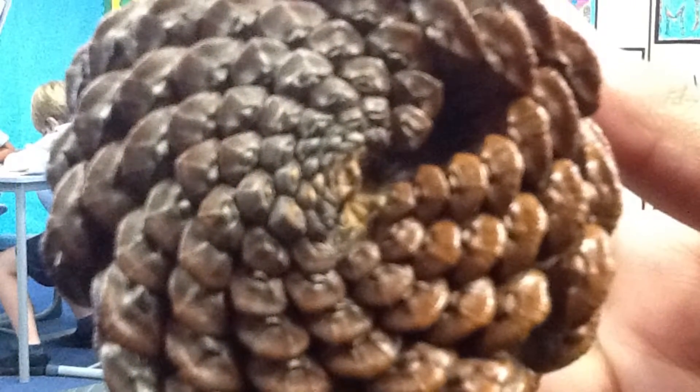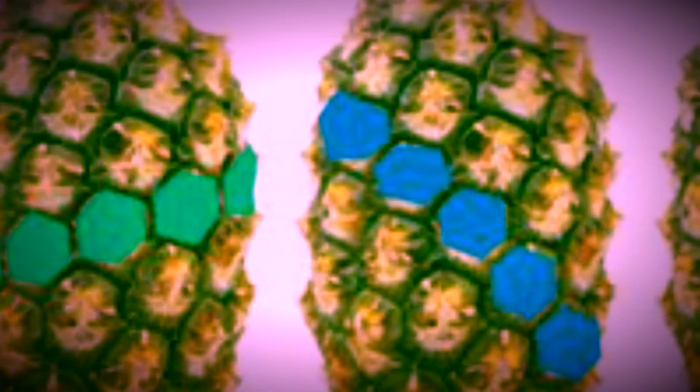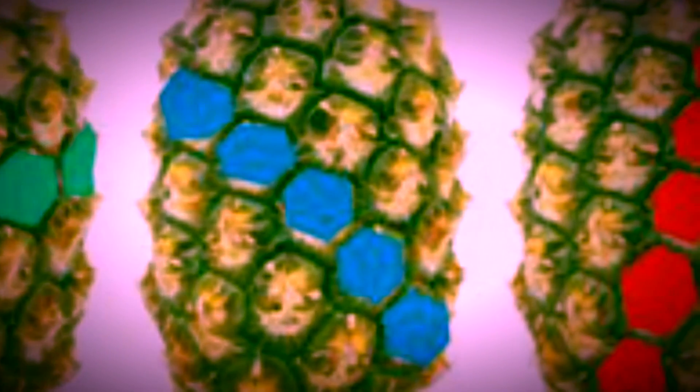Same as with this pine cone. If you had a pineapple, you would count 21 if you started from one of the bottom sections and went up diagonally.